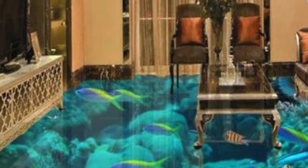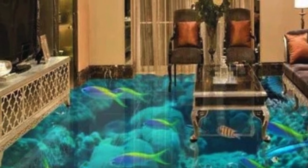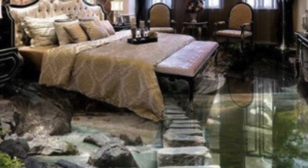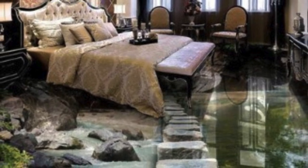In terms of design, custom flooring opens up a world of possibilities. Intricate patterns, geometric shapes, and vibrant colors can be combined to create visually stunning floors that serve as focal points in a room.